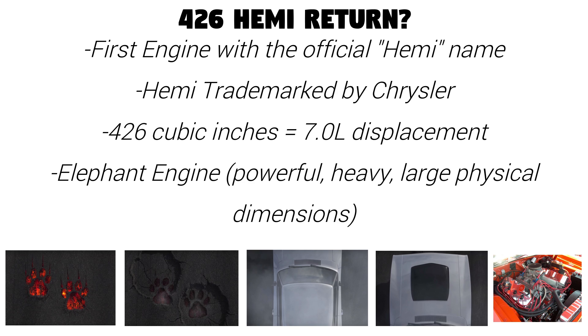To go back in time a little bit, the 426 was the first engine that was officially designated a Hemi — a name that Chrysler trademarked. As the name suggests, the displacement was 426 cubic inches, or around 7 liters. This engine was around from 1964 to 1971 in various Mopars, and was nicknamed the elephant engine due to the fact that it had a lot of power, weighed a lot, and had large physical dimensions.